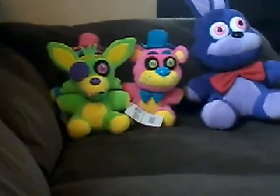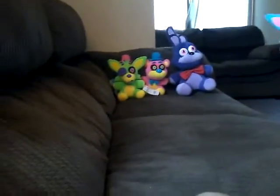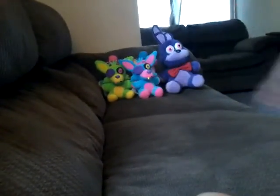It's a 6-inch. I got it from Walmart. And then I have a second Walmart exclusive 6-inch Blacklight Foxy Plush.